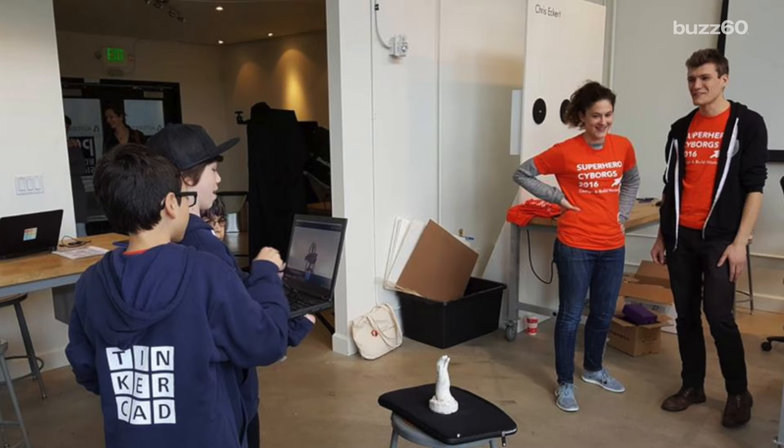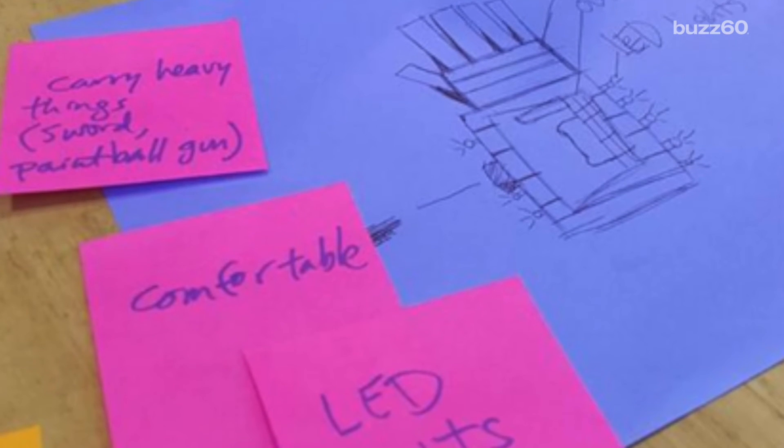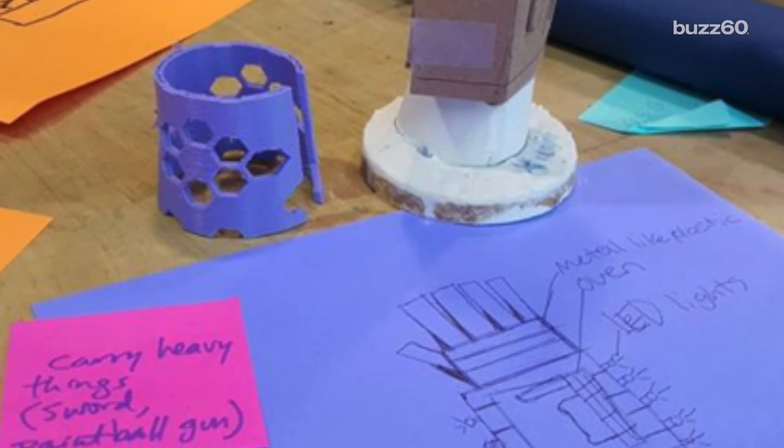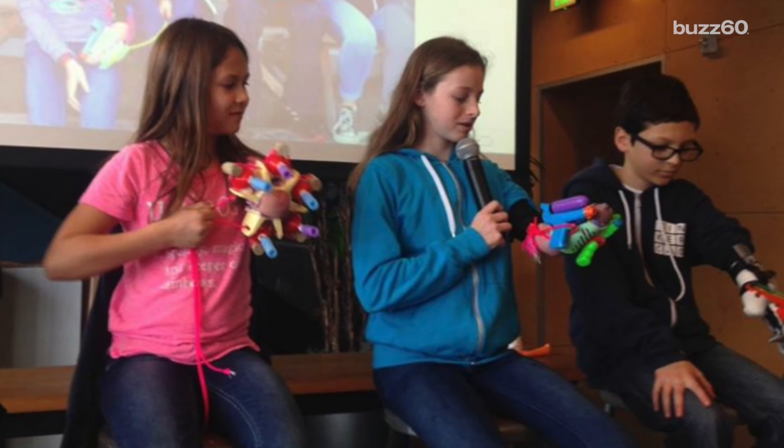The kids were full of amazing ideas. Jordan turned her arm into a glitter shooter — with five barrels, she should be able to make everything sparkle. Kieran made the Nubbinator, complete with LED lights and made of aluminum so he can carry extra heavy loads.